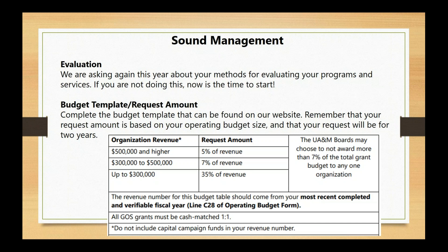We also ask you to upload your operating budget template — specifically our operating budget template, which you can download from our website. Fill out all of the appropriate line items that apply to your organization. We also have the request table on screen now — it shows what you can request based on the size of your organization's revenue for the most recently completed verifiable fiscal year. Remember that grants are still cash match one-to-one, and whatever you request for FY20 will also be the amount you receive for FY21, so do not double the amount.